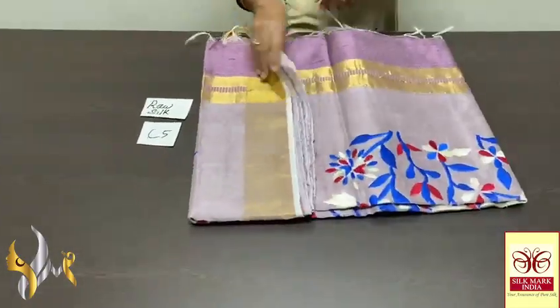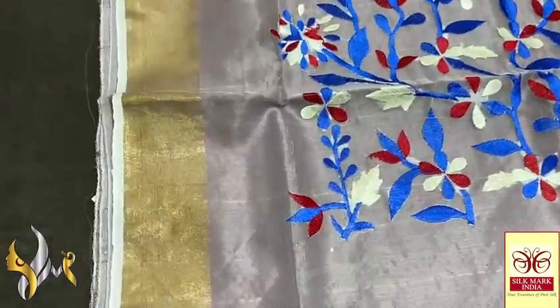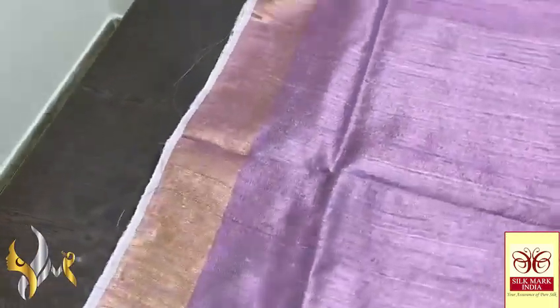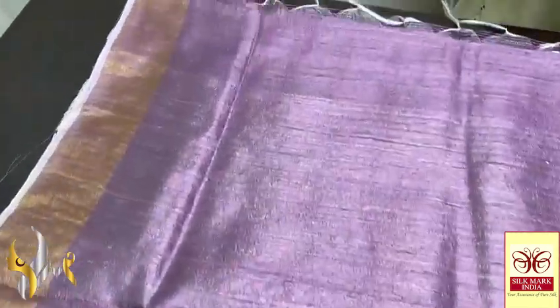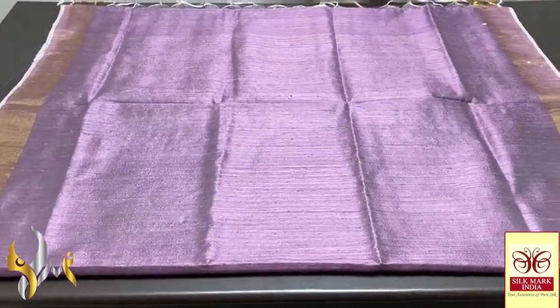Pure raw silk saree, dupian finish weaving, with very elegant netted pallu and embroidery work done on the pallu. A soft net fabric in the pallu — you can see the transparent, soft weaving, excellent design in the pallu, embroidered with very dark and contrast colours. Here we have the same body colour blouse piece with zari borders. The saree is a beautiful pastel shade wine — mild wine tinge with half white mix, very beautiful pastel shade, complete hand weaving, dupian finish with golden zari borders on both sides.